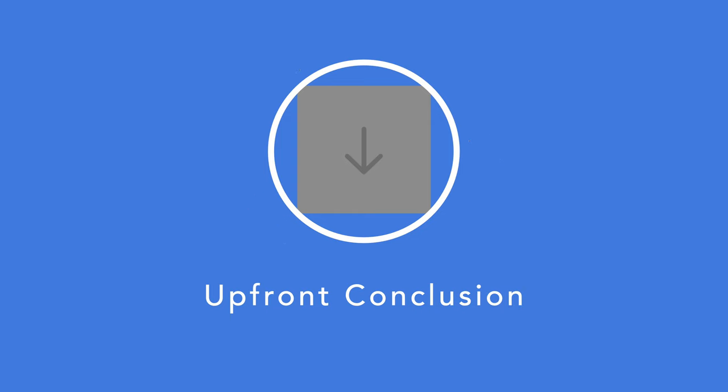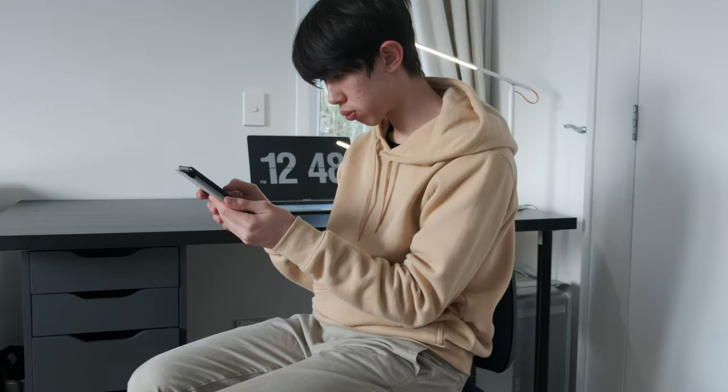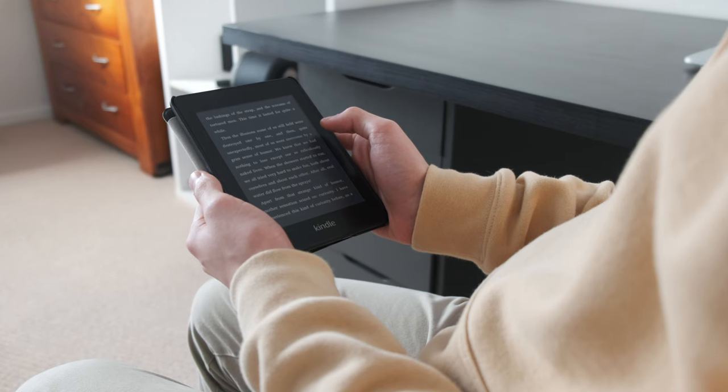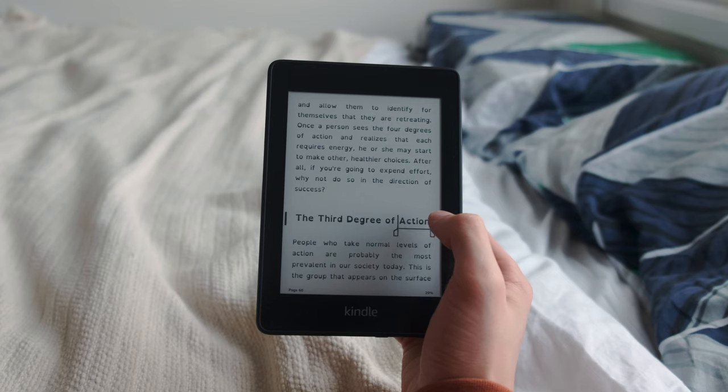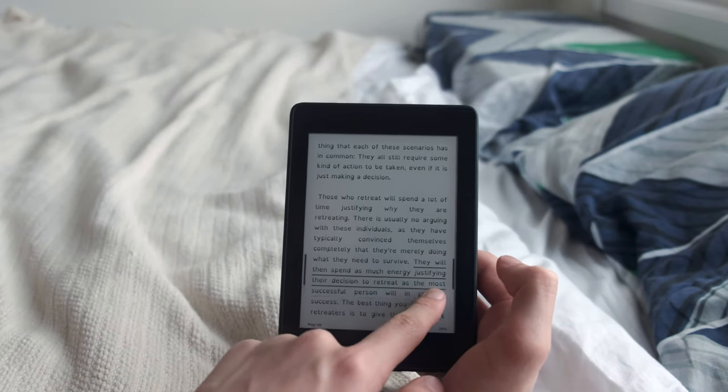My upfront conclusion is that the Kindle Paperwhite 4 is a great purchase, which has added a lot of value to my life. It's great for anyone who enjoys reading or is looking to get into reading because it really reduces the friction of reading. It's a lot smaller and portable than normal books, and it comes with many useful features like the built-in dictionary and note-taking, which really augment your reading experience. You also have to think of the Kindle as a long-term investment. The books are often quite a lot cheaper, and you can also obtain books for next to nothing from online libraries or for free online, so the Kindle will be able to pay itself off in not much time.